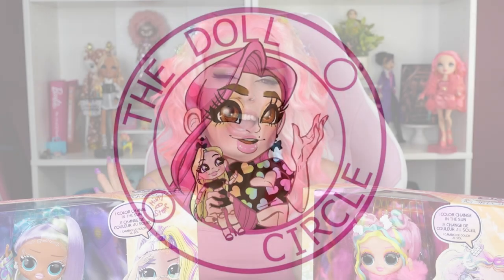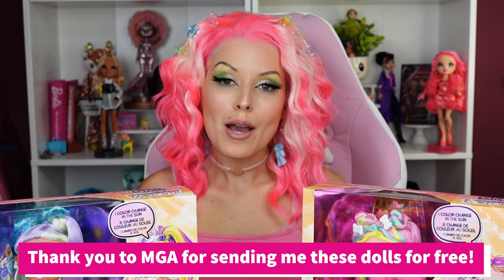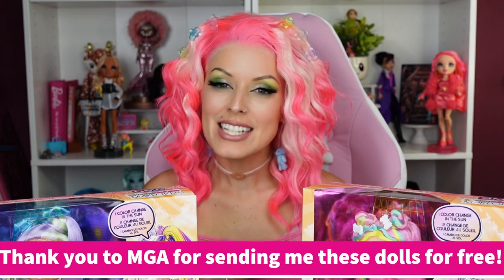I feel like that'll be the real test of time — if these dolls will last forever. I feel like they will if they keep the quality where it's at. Hey everybody, it's The Doll Circle, and thank you so much to MGA for gifting me these dolls for free today to share with all of you.